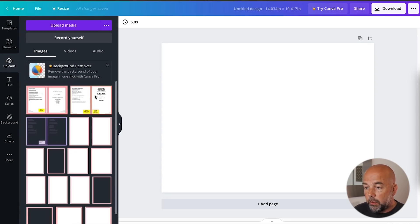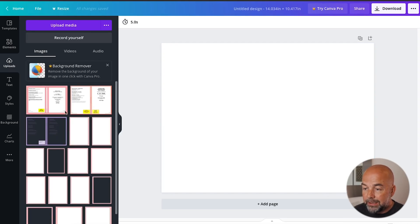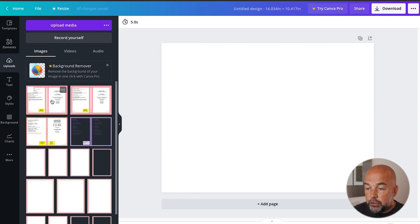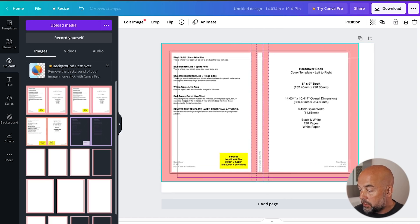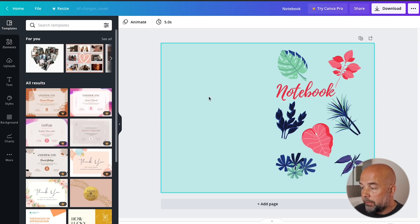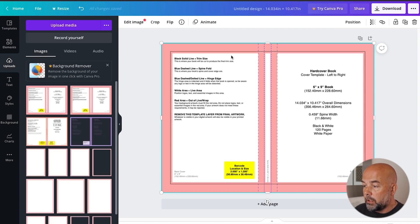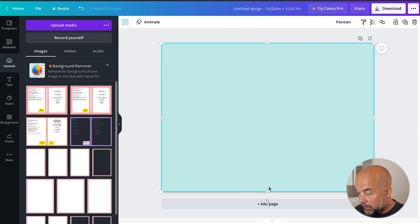So enter 14.034 by 10.417 and click on 'create new design.' Now click on uploads and drag in the template we've just downloaded into the upload section. Then drag it across into the blank area, move it into place — it will nicely click into place — and drag to fill the whole blank area. What you'll need to do is have the previous paperback version of the cover open. Click on the background, press Command C or Control C to copy, go over to our new page, and Command V or Control V to paste. Move that into position in the top left-hand corner, then drag into position and drag down a bit to cover the whole area.